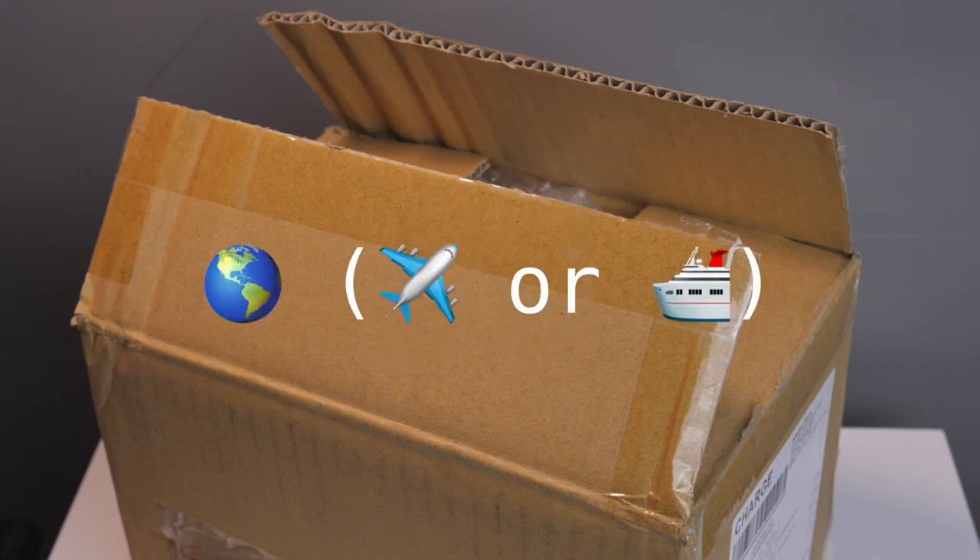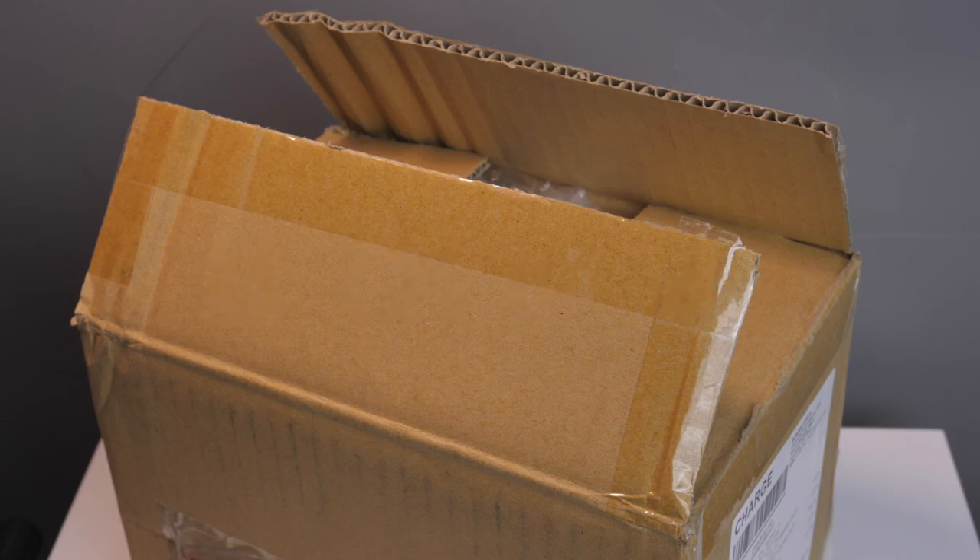And then option three is to import from outside of the EU. That means you have the whole world to search within, but you will incur an import fee when bringing goods into the EU, assuming you live in the EU in this example.